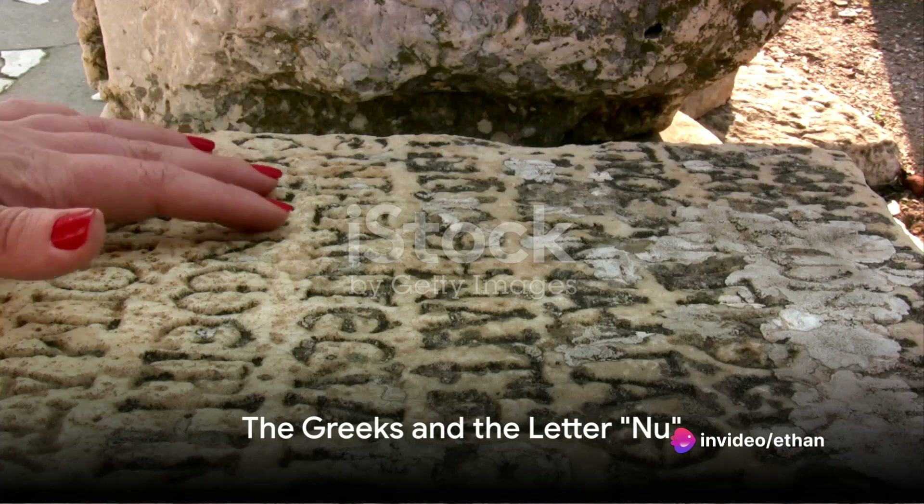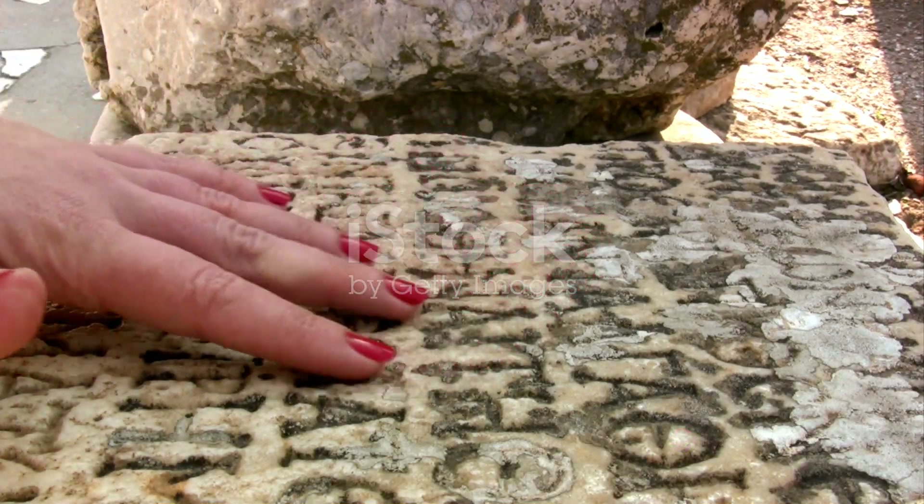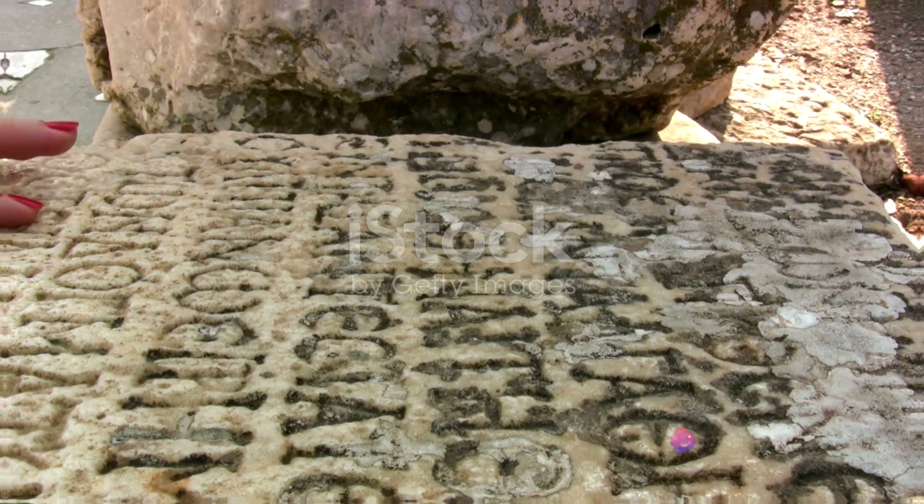The Phoenician alphabet spread throughout the Mediterranean, influencing many cultures including the Greeks. Around the 8th century BC, the Greeks borrowed the Phoenician letter, flipped it to the right, and named it Nu.